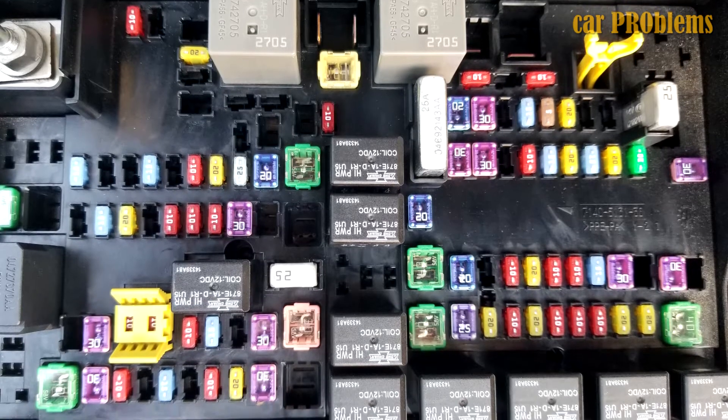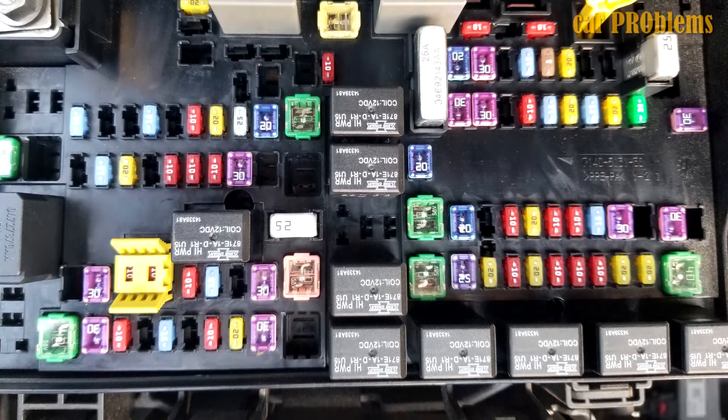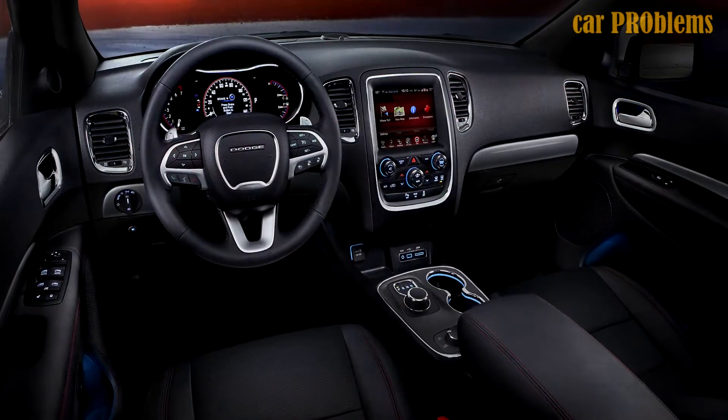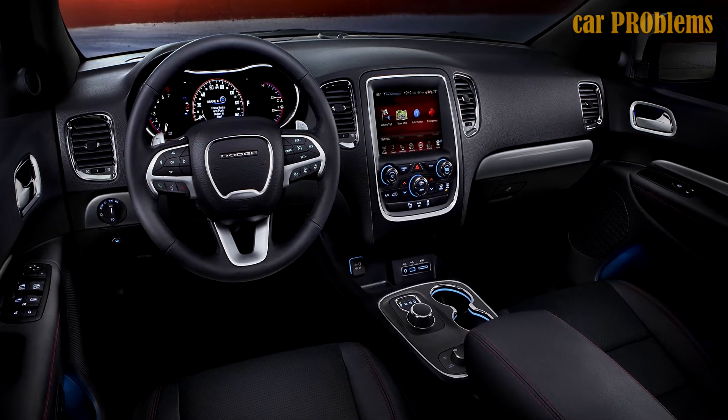Electrical System Malfunction: Other complaints about the electrical system, aside from the exterior lighting issues, included the radio security being weak and unreliable, the fuel relay being faulty, and the entire SUV shutting off due to an electrical system issue. Dodge issued a recall for radio safety.